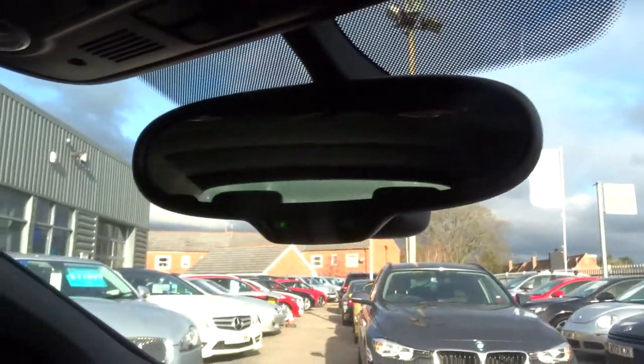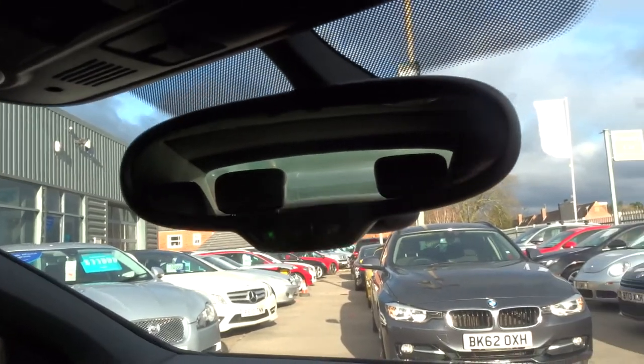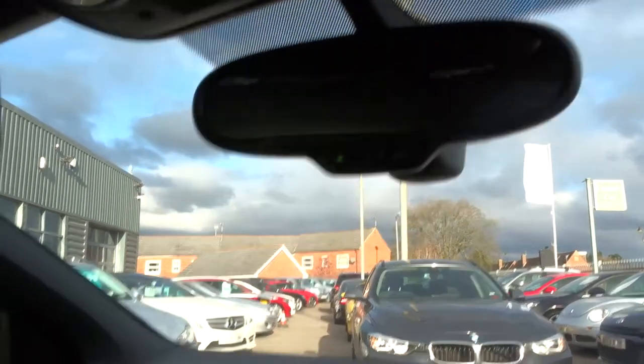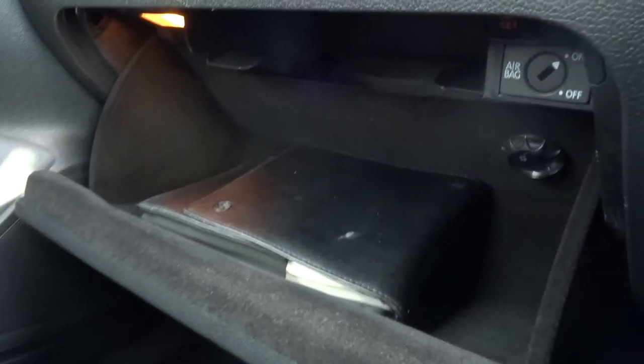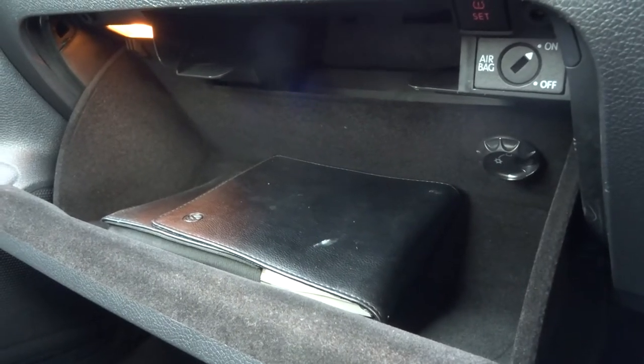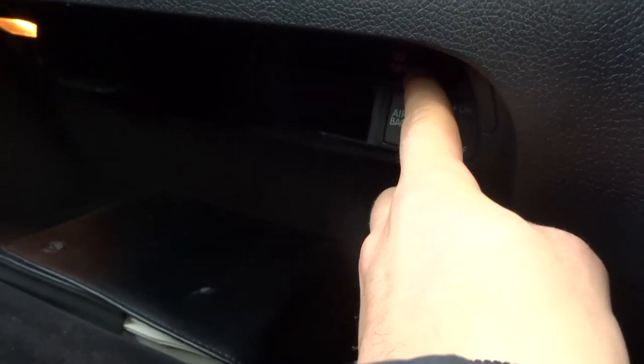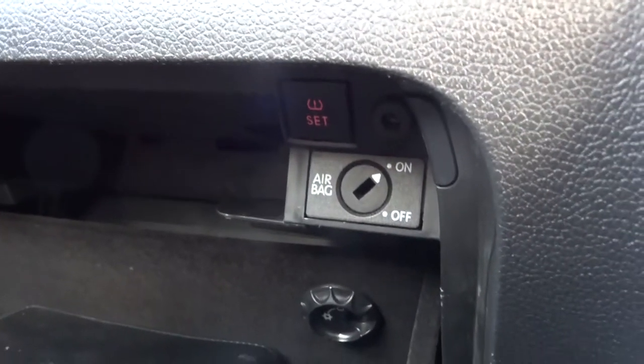You've got a self-dimming rear view mirror — if there's a bit of glare from another car, it will automatically dim so you don't get dazzled. The glove box is air conditioned. And just there you can see where you reset your tyre pressures. Just below that you can turn the passenger airbag off. There's the manual in there as well.